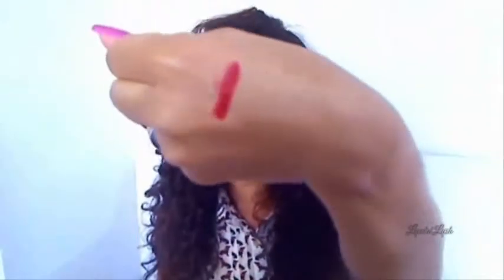I prefer red lipsticks that have cool undertones — kind of reds that have berry tones to them. This particular lipstick is a cooler red; it doesn't have an orange undertone to it. I'll just swatch it for you — it looks like that.